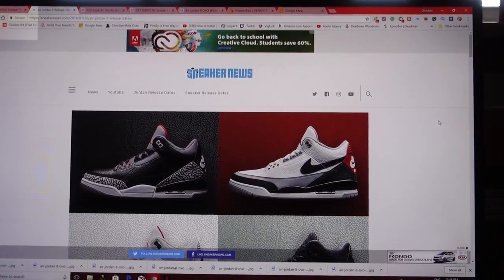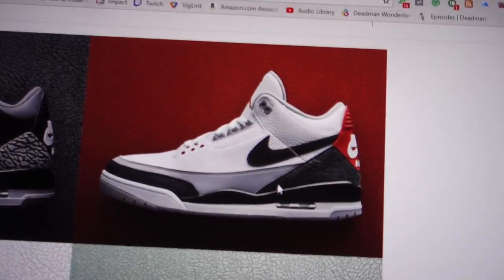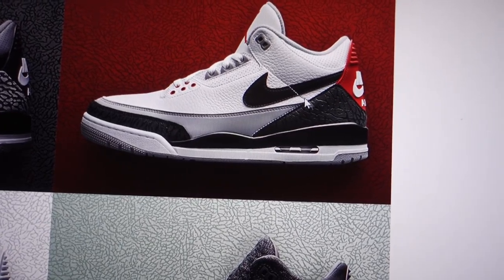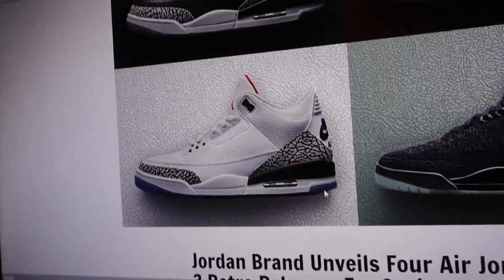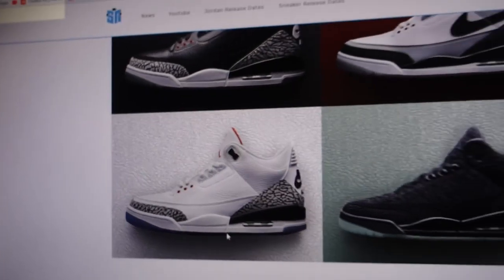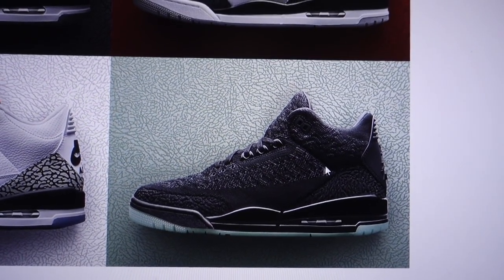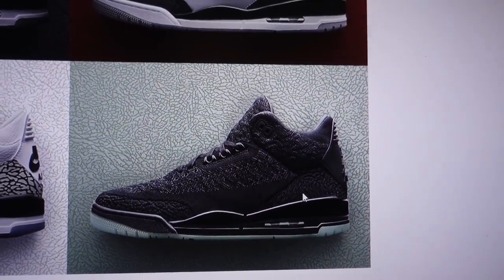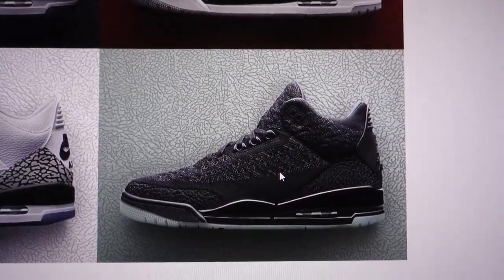They're dropping these in the month of February for All-Star Weekend. We got the black cement threes, the Tinker Hatfield threes which look really weird — it's a Jordan Three essentially with a swoosh on the side. We also got the white cement Air Jordan threes but these have an icy blue bottom. And then we have flyknit Air Jordan threes — they are putting a flyknit on the Air Jordan Three. These look really good, I might have to pick these up. Awesome execution of flyknit on this Jordan model.